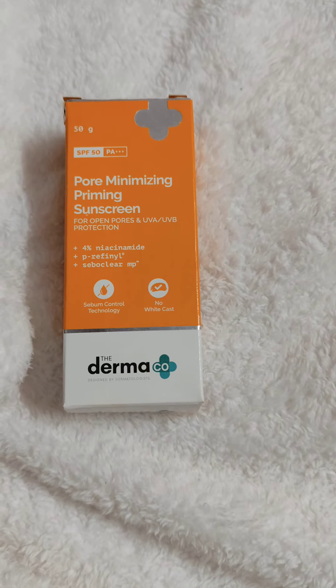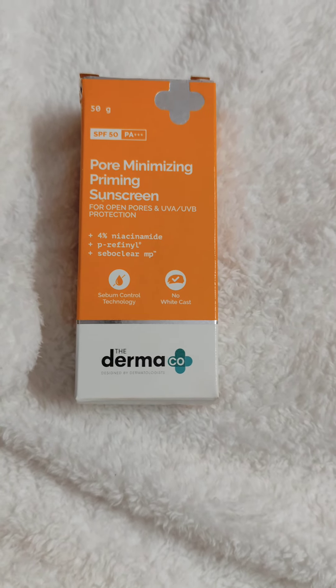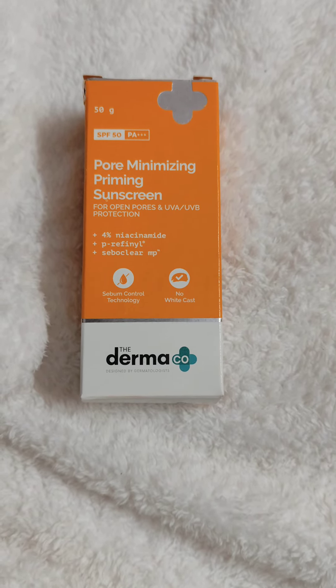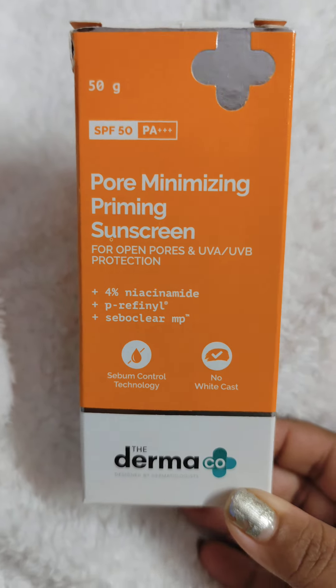I wanted an amazing primer which will act as a pore-minimising primer and sunscreen. When we get ready, we put many things together: moisturizer, primer, BB cream, contour, blush — and something we often forget is sunscreen. This product will work as both primer and sunscreen.